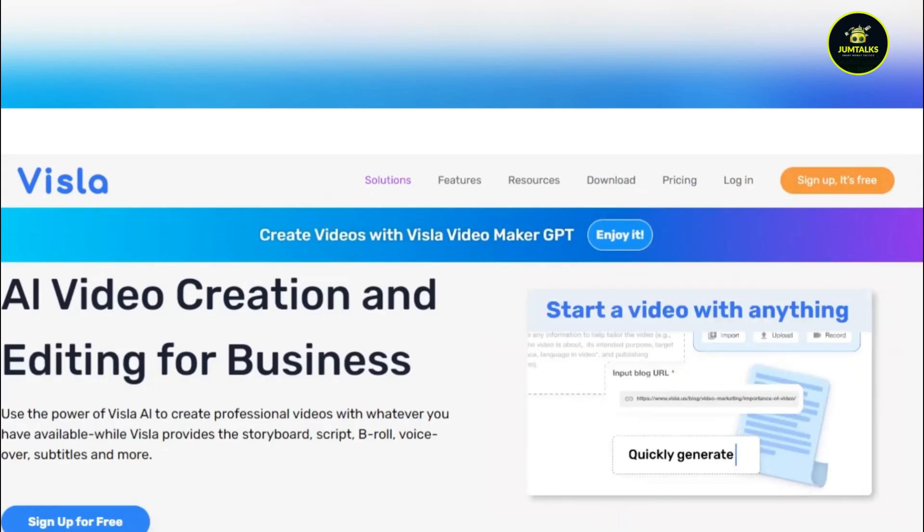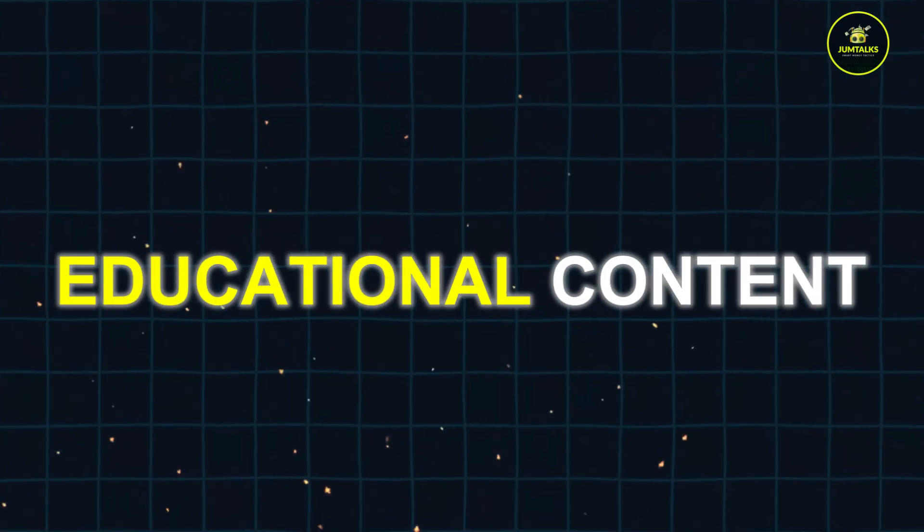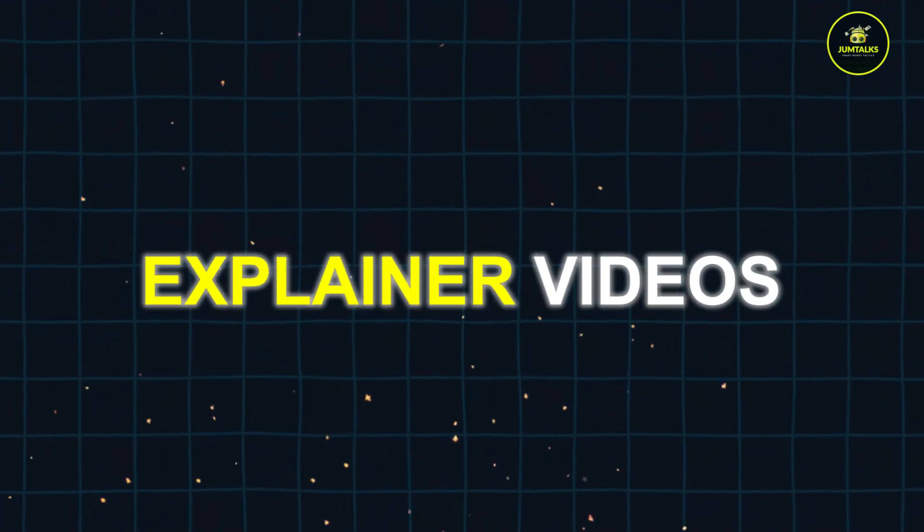Vizsla. Vizsla turns scripts into videos, making it excellent for creating educational content, explainer videos, and tutorials.